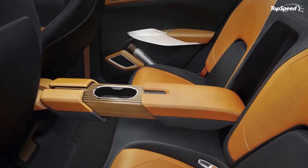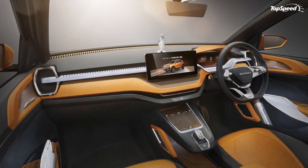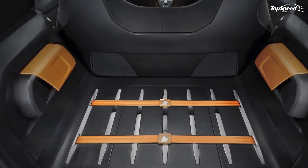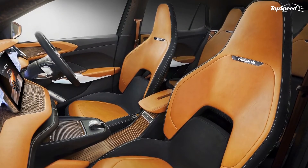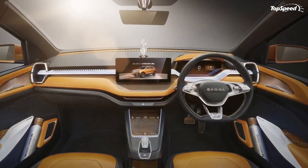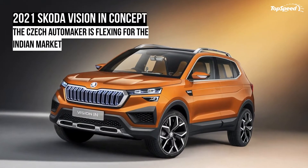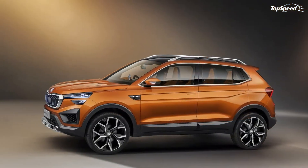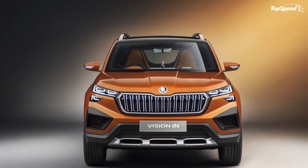The Skoda Vision iN concept is powered by a 1.5-liter four-cylinder turbocharged engine that produces 150 horsepower and 184 pound-feet of torque. Mated to the turbo four is a seven-speed dual-clutch automatic transmission sending power to the two front wheels. This allows the SUV to accelerate from zero to 62 miles per hour in 8.7 seconds, with a top speed of 121 miles per hour.